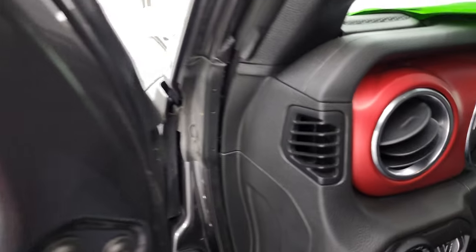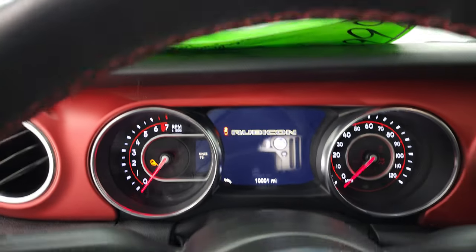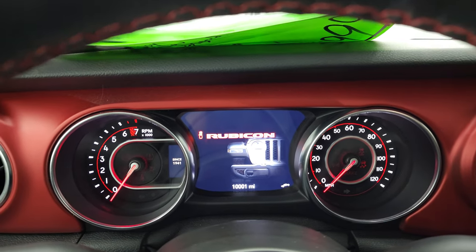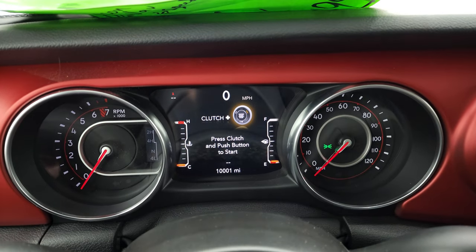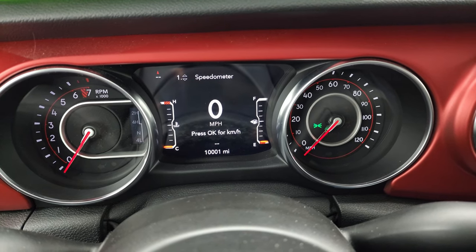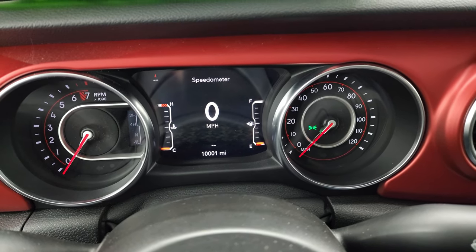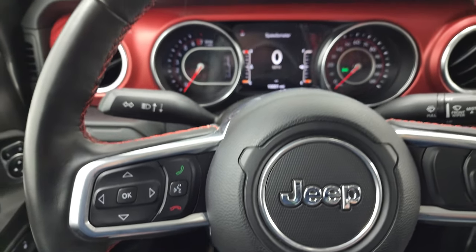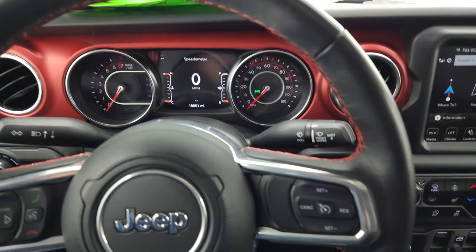We'll hop inside, check out the miles and the radio, then start it up, take a look under the hood. You can see this one has 10,001 miles on it. You get a 7-inch LCD display with digital speedometer. Instrument cluster is very nice and clean. Comes with the heated leather-wrap steering wheel with red stitching as well.